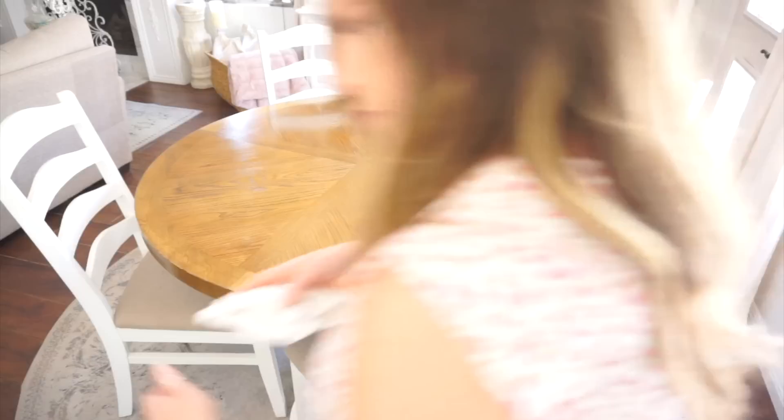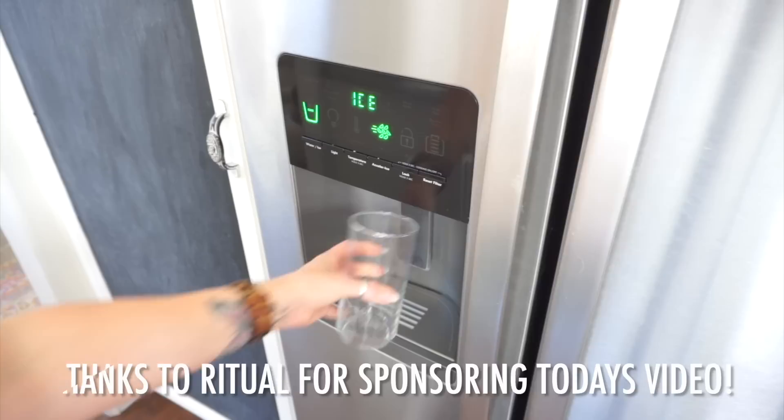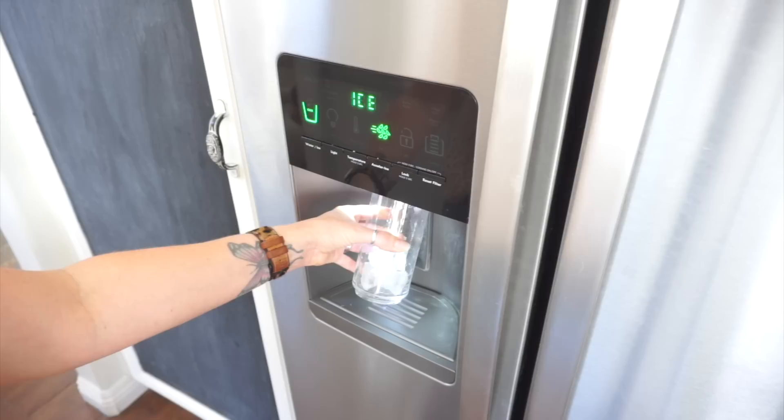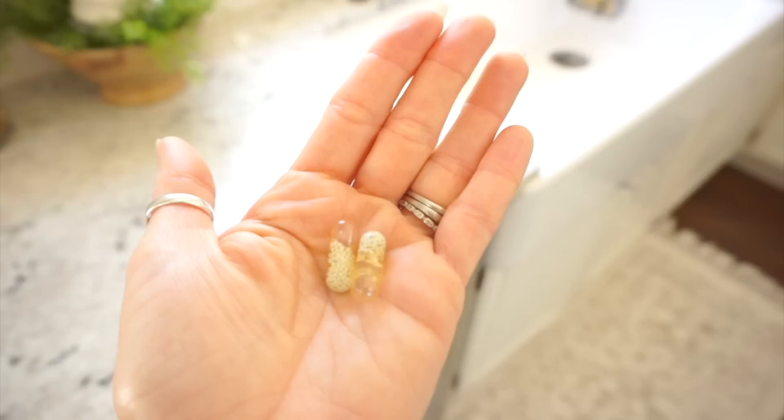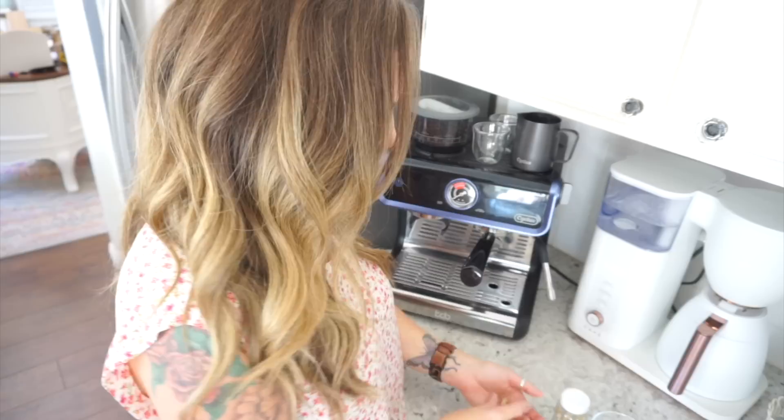Ritual is the obsessively researched multivitamin, reimagining health from the ground up, and takes the guesswork out of vitamins. Ritual contains nine high-quality nutrients from D3 to omega-3 that are difficult to get enough of every day, even with a healthy diet. They are vegan-friendly, non-GMO, gluten-free, allergen-free, and contain no added sugar. I absolutely love their minty taste. Right now Ritual is offering you 20% off your first month, so go ahead and click the link in my description box to take advantage of this great offer today.